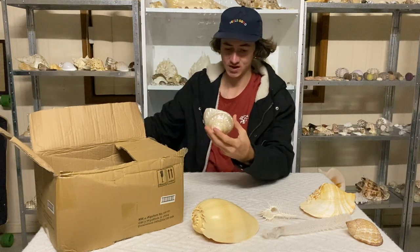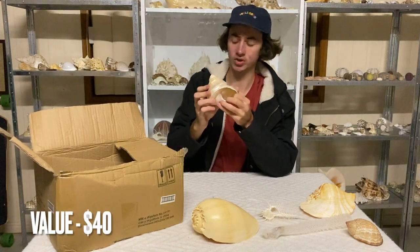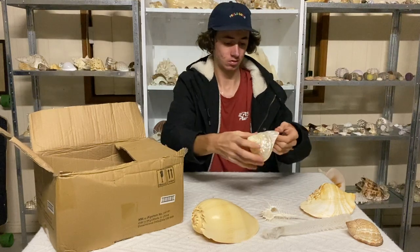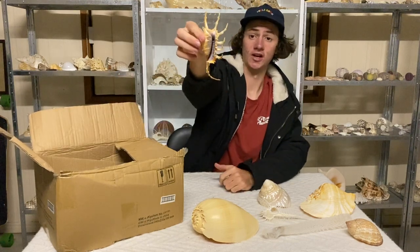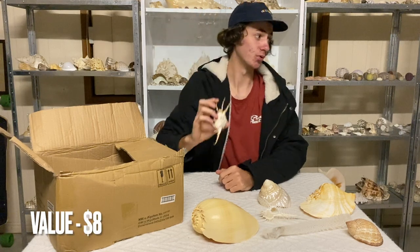Some sort of turban shell — I have no idea what this one's called. It's got a blue ink stain on it. If you guys know, comment down below. Then we have a big boy spider conch — very nice. Comment down below if you guys own one of these.